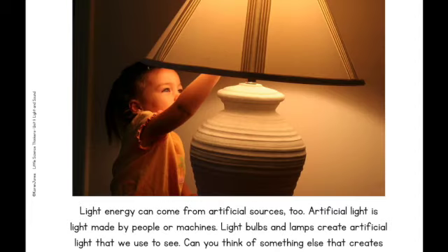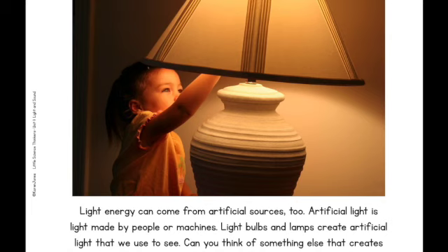Light energy can come from artificial sources too. Artificial light is light made by people or machines. Light bulbs and lamps create artificial light that we use to see. Can you think of something else that creates artificial light? All light travels from its source in light waves. Light waves travel just like sound waves. When a light wave hits an object, it bounces off or reflects off the object. This allows our eyes to see it.